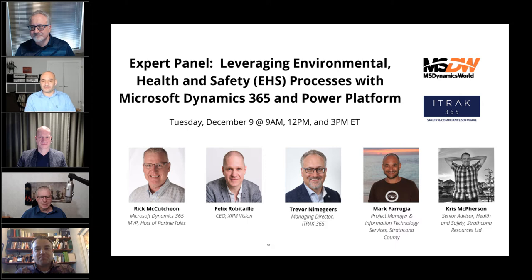Hi, everyone. My name is Mark Ferugia. I'm here representing Strathcona County as a consultant project manager. I'm currently working with the county to help them implement the iTrack 365 Power Platform solution.